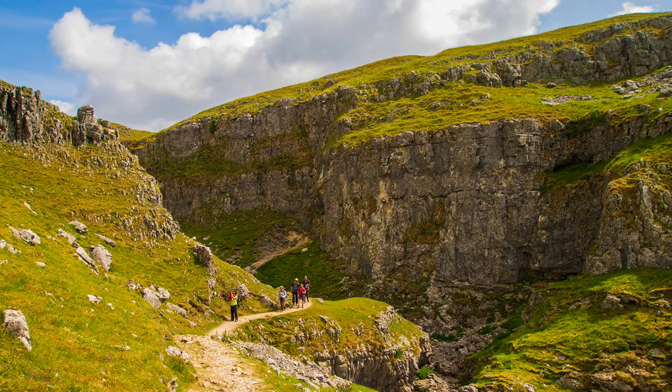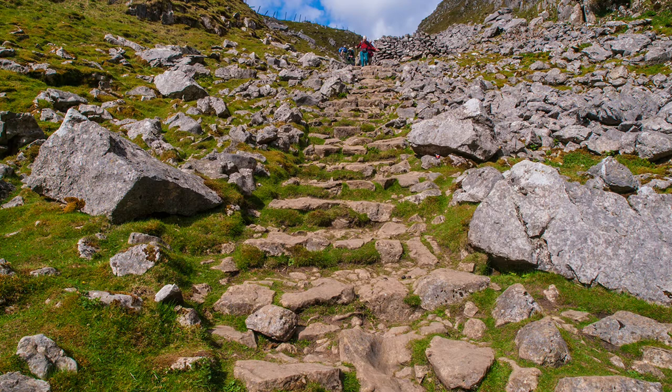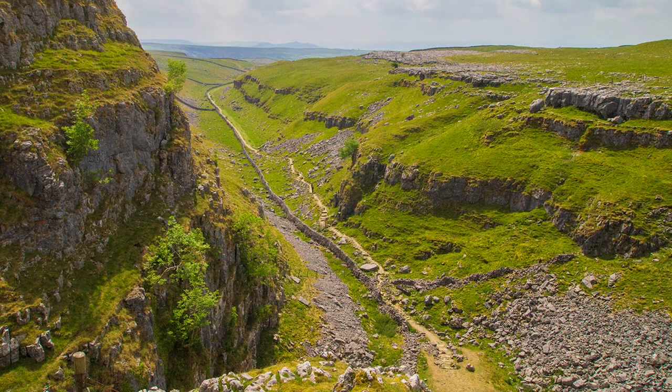It is about a mile. The path is quite rough, and there are some steps, but the scenery makes up for any discomfort.